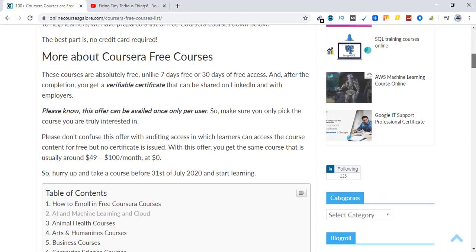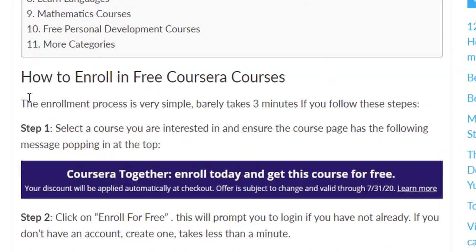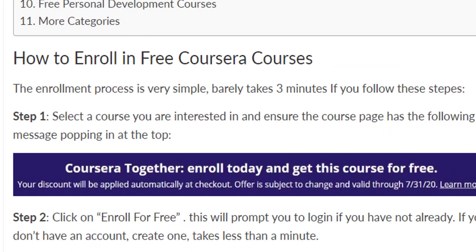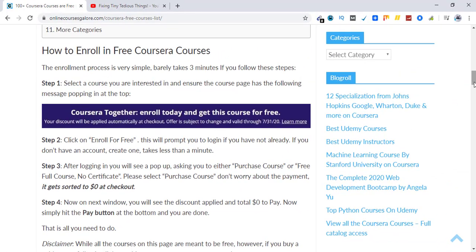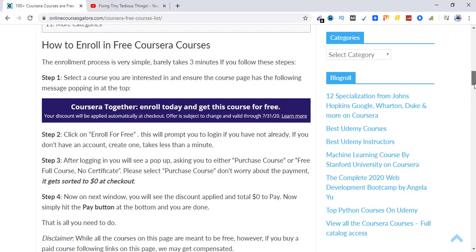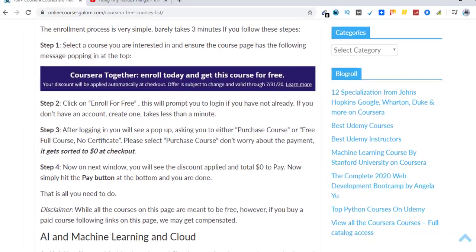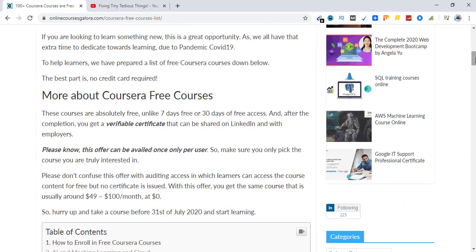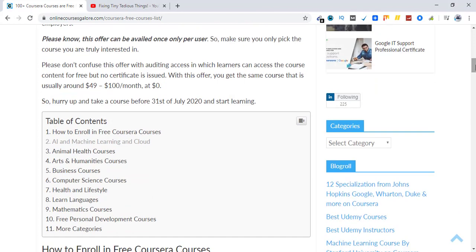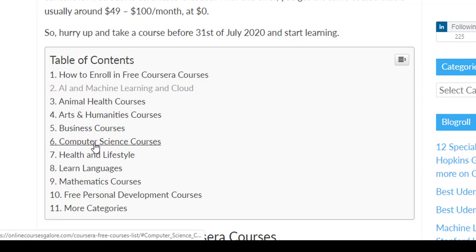So here is the whole process — how you can claim this offer. There are four steps you need to follow on how to enroll in free Coursera courses. Later in this video I'll be showing this process by enrolling in a course I'm interested in. For the purpose of demonstrating how to claim the offer, I'm going to enroll in one course which is under the Computer Science category.